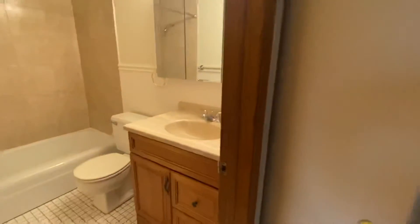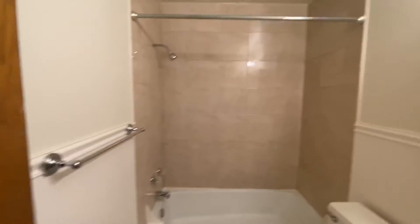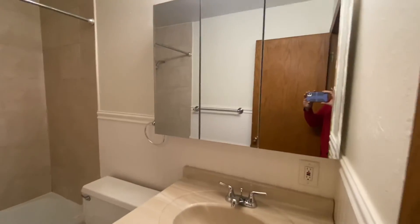And then into your updated bathroom. You've got a nice sink vanity here, a nice shower with tile surround, and a little extra storage over here.